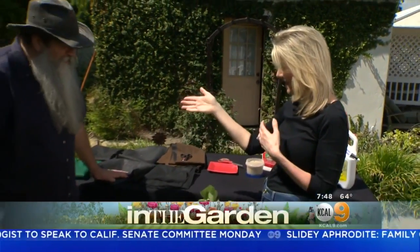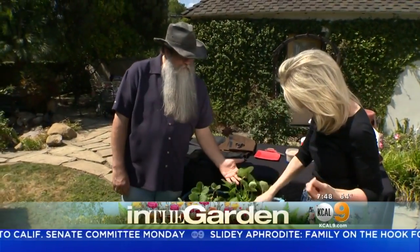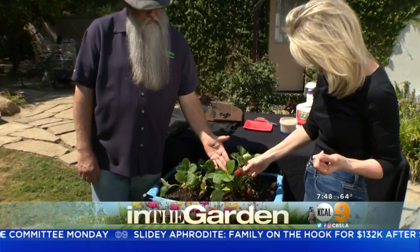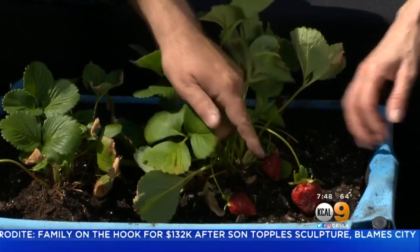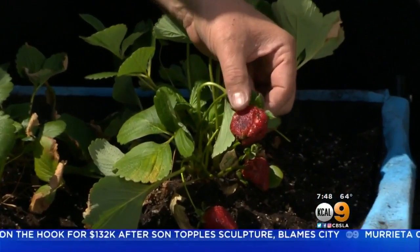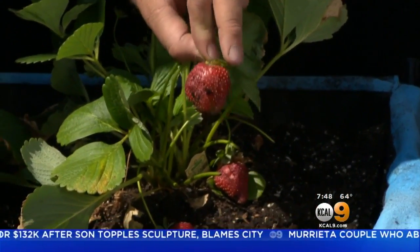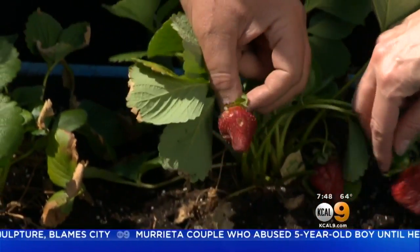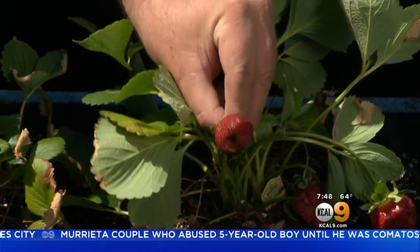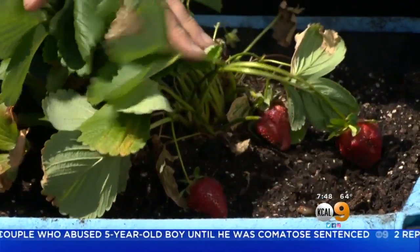Hey everybody, it is strawberry season. It certainly is. I mean, look at these beautiful strawberries. We have some problems with these berries and that's why we're here today. Can you see how this side over here is kind of rotted out? Actually, it's all kind of starting to rot out a little bit. And there are reasons for that. We're going to discuss how to try to eliminate that particular problem.